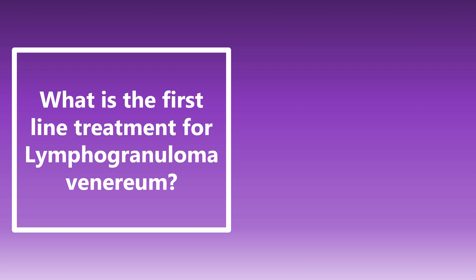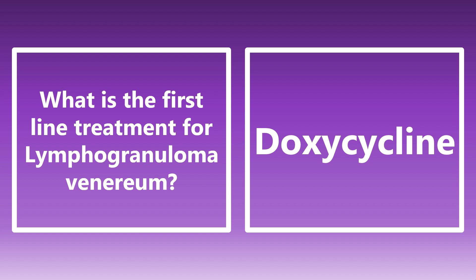What is the first-line treatment for lymphogranuloma venereum? This is one of those less common sexually transmitted infections. If you can remember the cause, you can hopefully remember the treatment. Lymphogranuloma venereum is typically caused by Chlamydia trachomatis, and the treatment is therefore doxycycline.